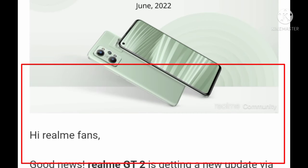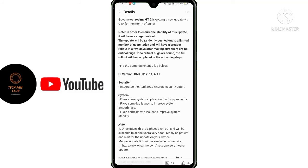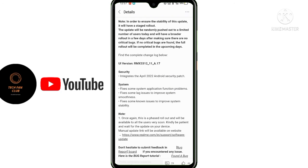So this was the realme GT 2 update from realme official — the June 2022 GT2 update which was launched. Comment below the video whether you got this update or not. If you like the video and the problem fixes, comment below. See you in the next video.